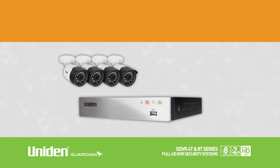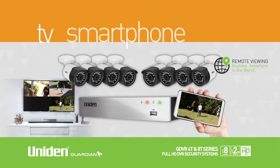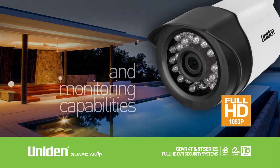This series is a robust 4 or 8-channel Full HD DVR system that comes with either 4 or 8 weatherproof cameras that can be viewed on your television or remotely via smartphone or tablet. This integrated system offers exceptional Full HD resolution, quality-enhancing efficiency and monitoring capabilities.